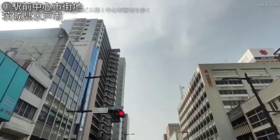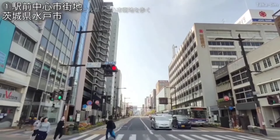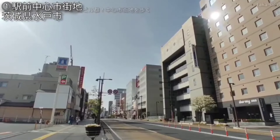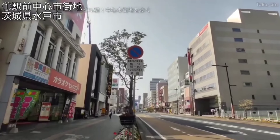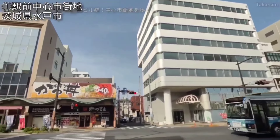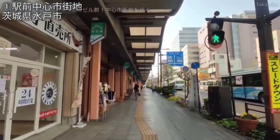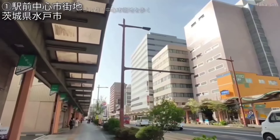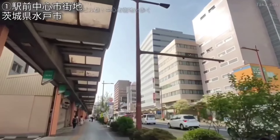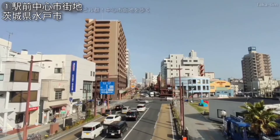続いては茨城県の県庁所在地で中核市等に指定されている、人口26万7千人ほどの水戸市の駅前中心市街地を見ていきたいと思います。映像の方は駅の中の建物から北口駅前、デッキに出てきたところになります。映像はJR水戸駅から北西にまっすぐ伸びております国道50号線の幹線道路を駅から離れるように進んでいる様子になります。